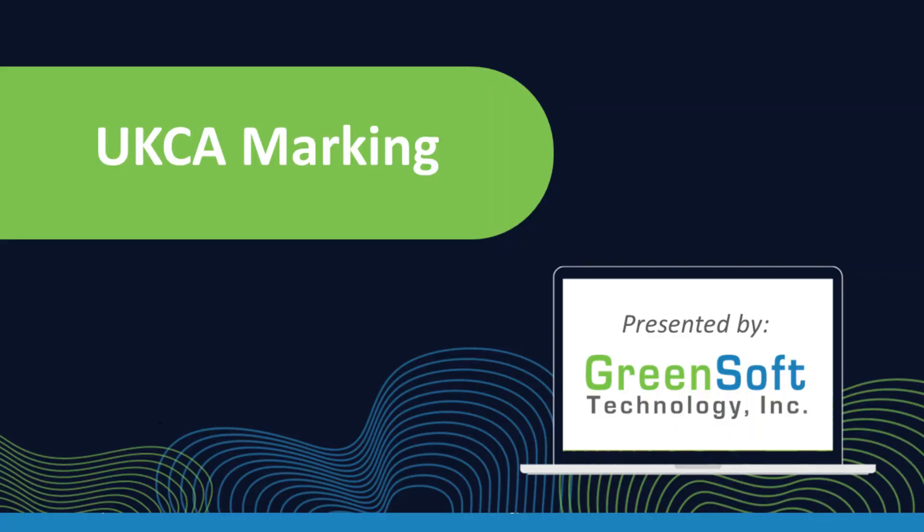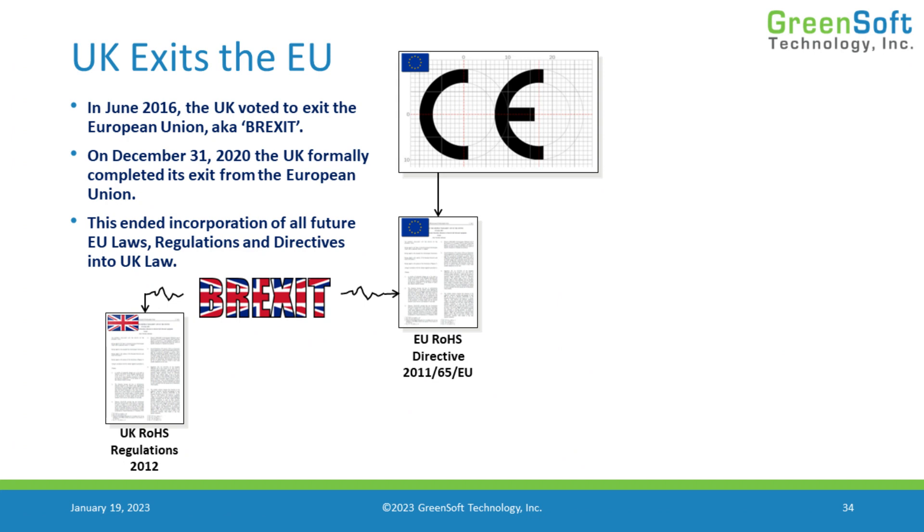A little bit of background about UKCA — what it is, where it comes from. Basically, this is a result of Brexit. At the end of 2020, the United Kingdom formally completed its exit from the European Union. No longer being part of the European Union means that the direct connection between the UK's national laws and the EU's regulations and directives was broken. There is no longer a direct tie between the two regulatory instruments anymore.